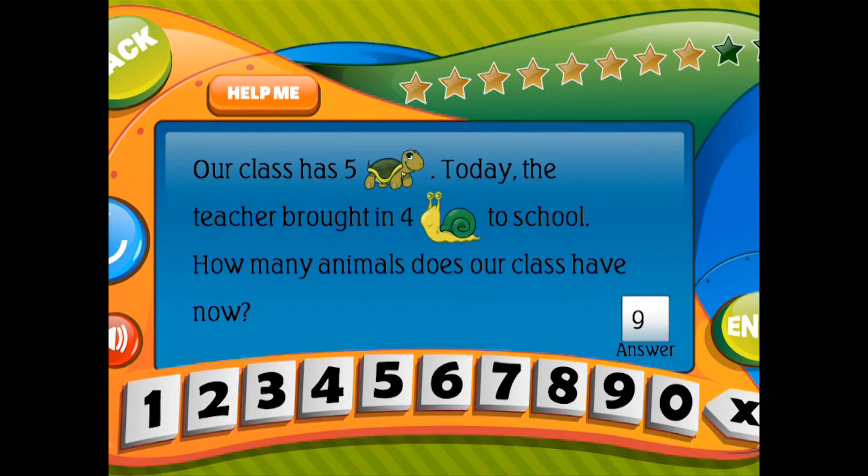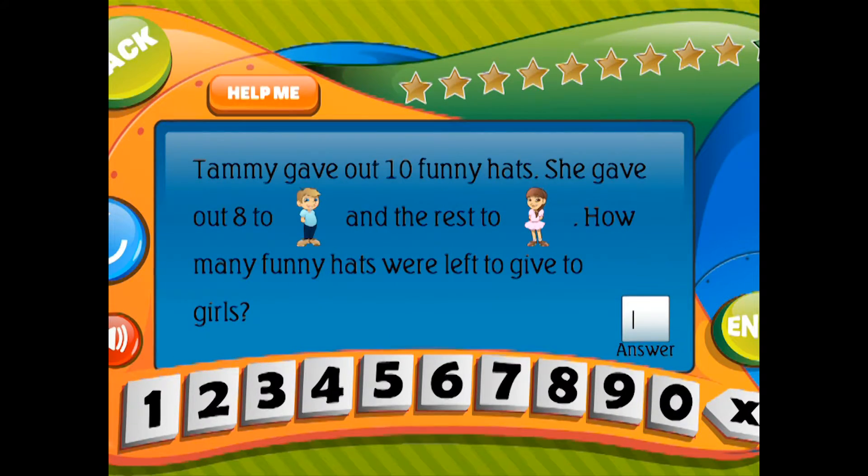Tammy gave out 10 funny hats. She gave out 8 to boys and the rest to girls. How many funny hats were left to give to girls?